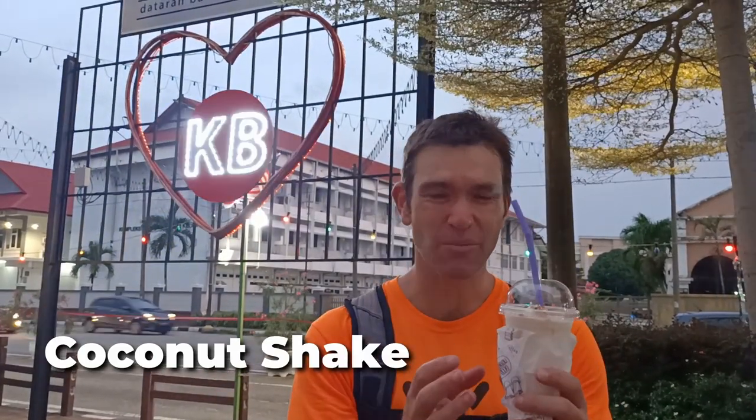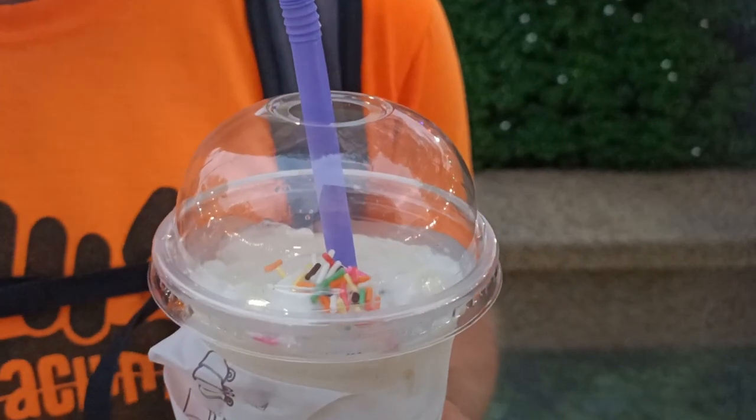In Malaysia I've become addicted to coconut shakes. It's coconut milk — there's probably a bit of ice cream in there as well mixed together, a bit of sugar too, and it's just delicious. This is so nice.